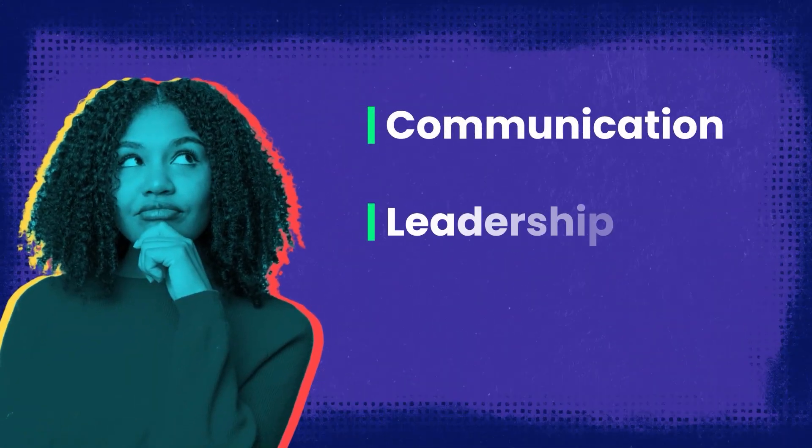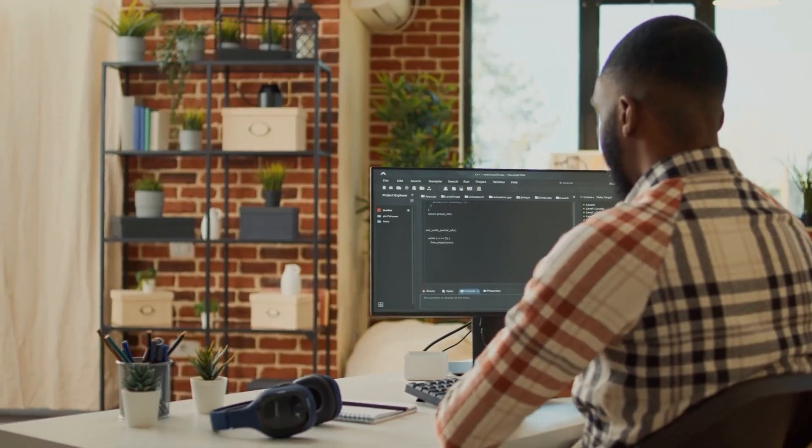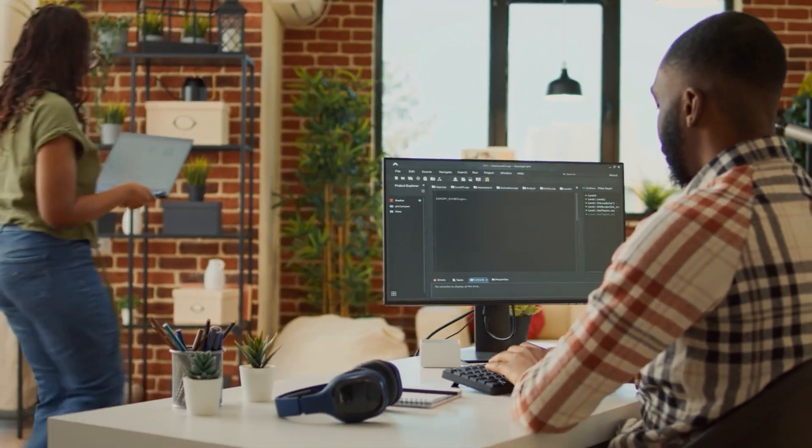Professional Foundations equips you with essential communication, leadership, and career development skills that are crucial for thriving in your tech specialization and in the digital workforce.